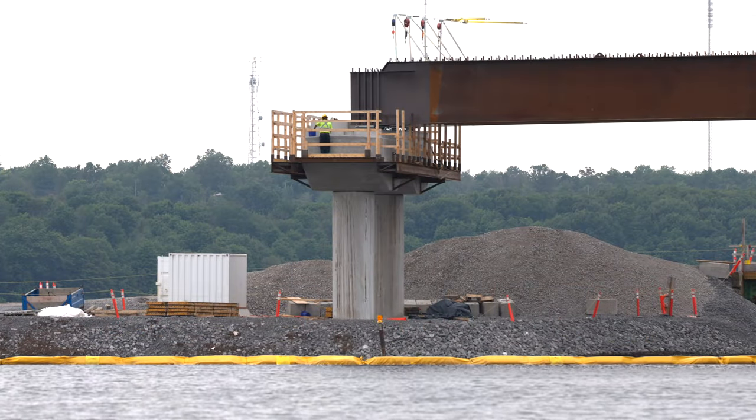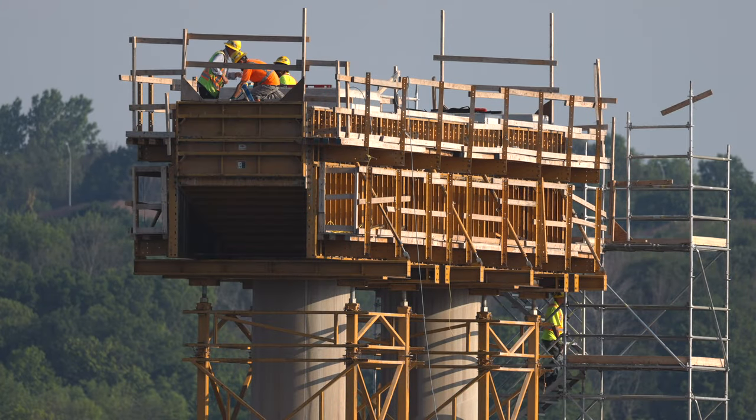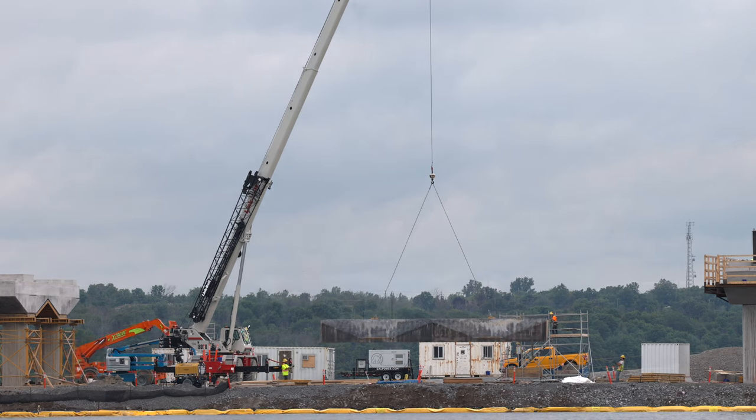Moving to the west, there was some minor attention paid to Pier 17 this week, but most of the attention was paid to Pier 16, where the removal of concrete forms and scaffolding signaled its readiness for service once the concrete is cured.